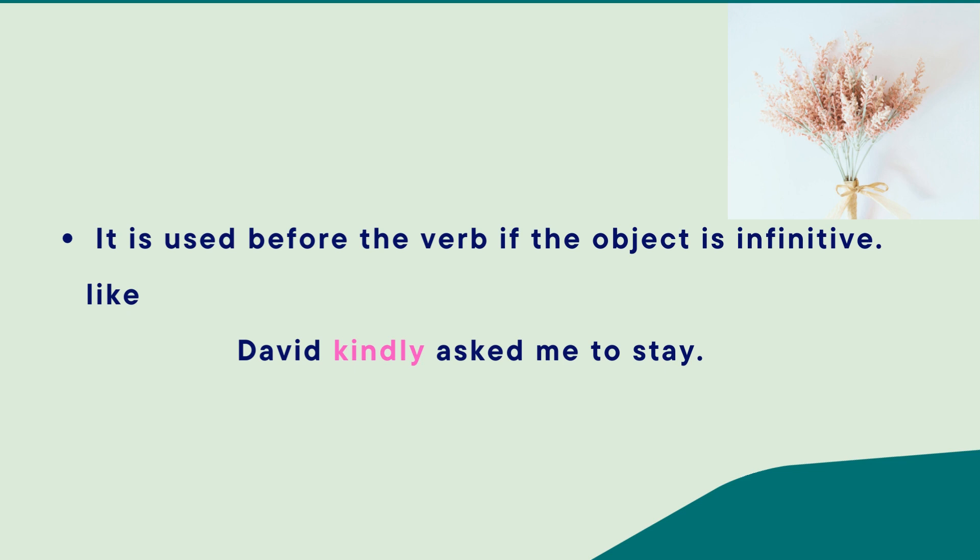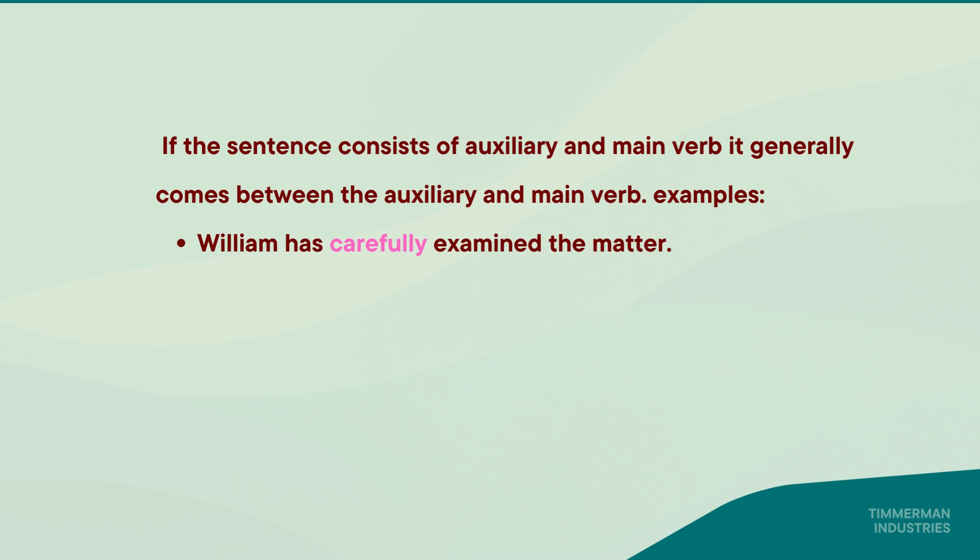An adverb is also used before the verb if the object is an infinitive. Like: 'David kindly asked me to stay.' Here, 'kindly' is the adverb. If the sentence consists of an auxiliary and main verb, the adverb generally comes between the auxiliary and main verb. For example: 'William has carefully examined the matter.' Here, 'carefully' is the adverb.